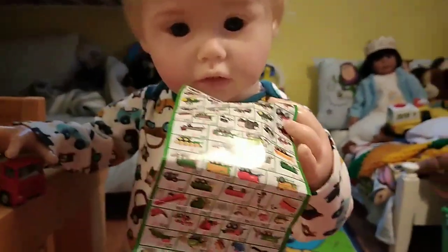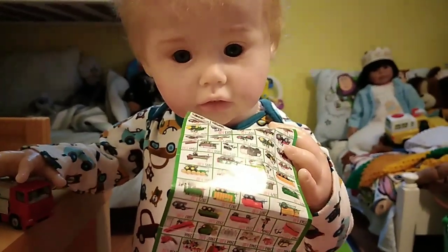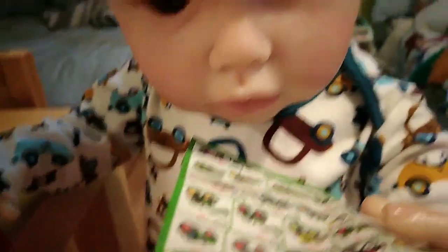What have you got there, buddy? What have you got there? Annie's watching over there. You've got the list from your new truck, haven't you — from all of the other trucks you can get. We ought to find out your trucks, didn't we, tomorrow?